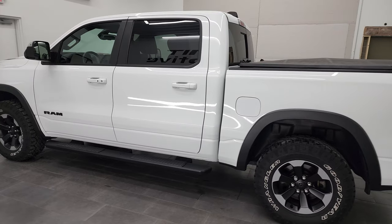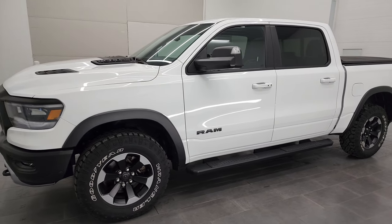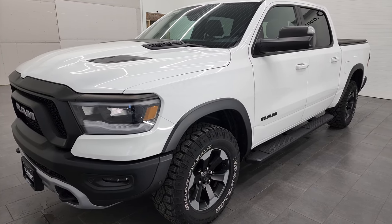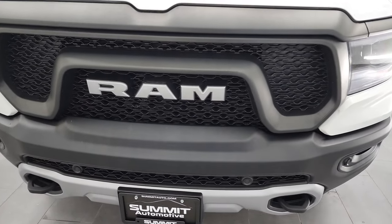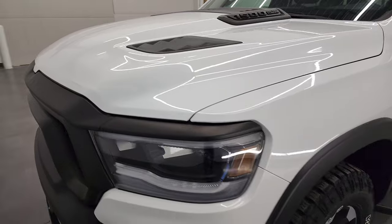This 2019 Ram 1500 has the 5.7 liter V8 Hemi engine with e-torque assist. This truck has been fully safetyed and inspected by our service shop, has a fresh oil and filter change. All the fluids have been checked and topped off and this truck is 100% ready to go. We're going to go all the way around in this video, inside, underneath, start it up and take a look under the hood and check out all the options as well.